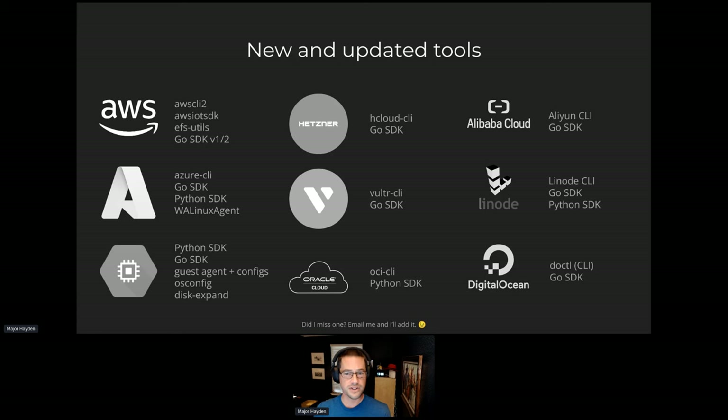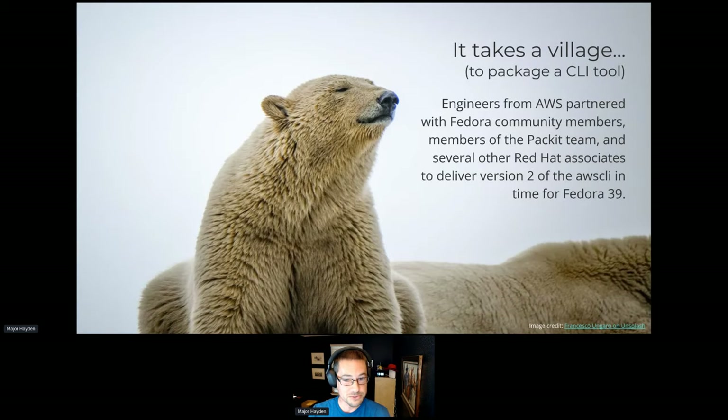The newest tools added were Hetzner, Vultr, and Oracle Cloud — those three were brand new. DigitalOcean came in with the last release. AWS CLI v2 is a really big one because we had version one before; now we have v2 with a whole bunch of new features, though it was a bit challenging. It had some heavy requirements and extra things that needed packaging. We said, if we're going to do all this work, why not make it as sustainable as possible? Folks from AWS, Fedora community members, Packit team members, and several people from Red Hat came together to get this into Fedora 39.